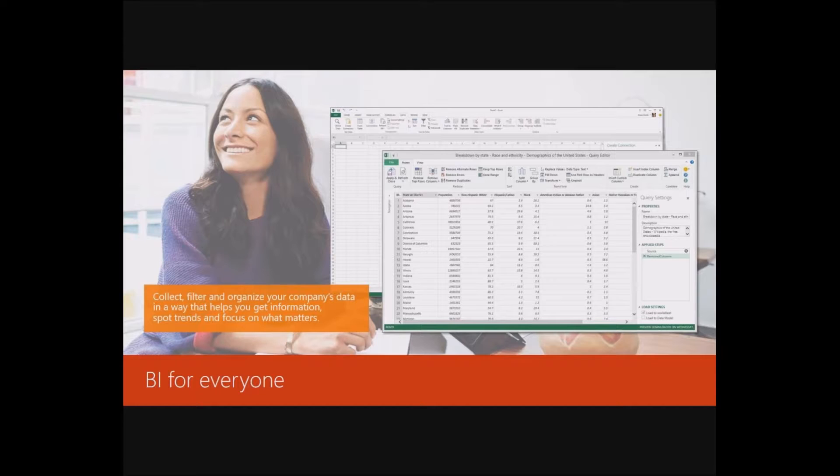A lot of people wonder what data to collect. I would say collect it all until you know how to parse out what's important and what's not. Until you know for sure, just collect as much as you can and then see how you can use it. You'd be surprised how interrelated data can be that you wouldn't think actually has any connection to what's going on.